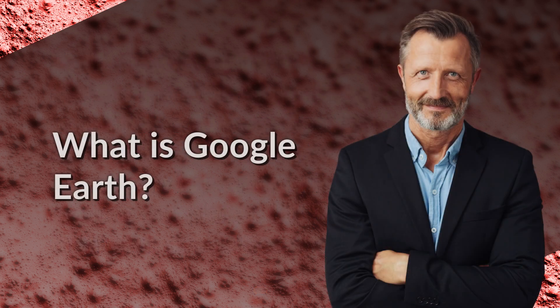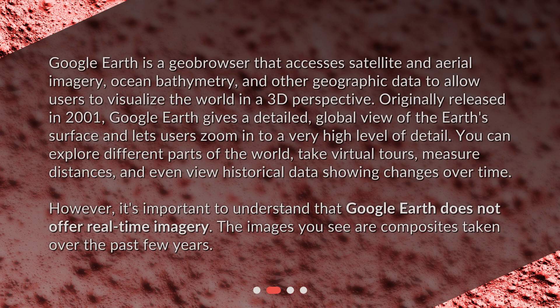What is Google Earth? Google Earth is a geobrowser that accesses satellite and aerial imagery, ocean bathymetry, and other geographic data to allow users to visualize the world in a 3D perspective. Originally released in 2001, Google Earth gives a detailed, global view of the Earth's surface and lets users zoom in to a very high level of detail. You can explore different parts of the world, take virtual tours, measure distances, and even view historical data showing changes over time. However, it's important to understand that Google Earth does not offer real-time imagery. The images you see are composites taken over the past few years.